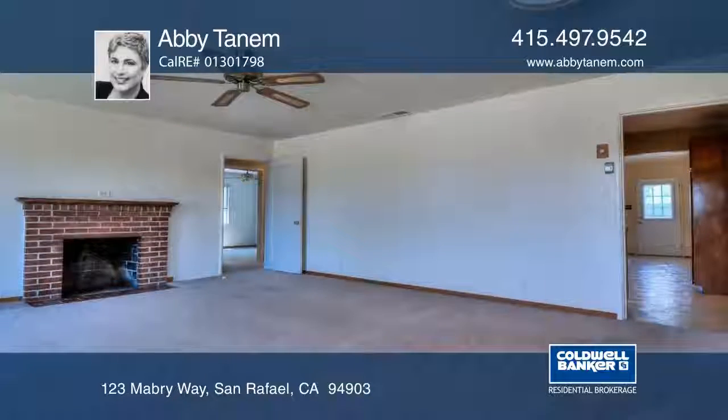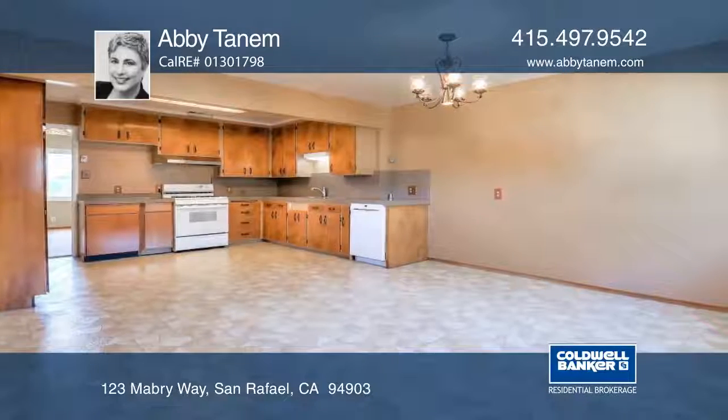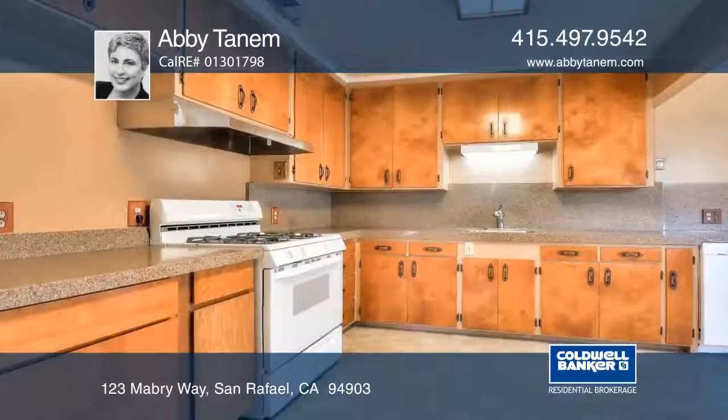The spacious living room features a ceiling fan, cozy fireplace, and picture windows offering a cheerful and sunlit feeling.